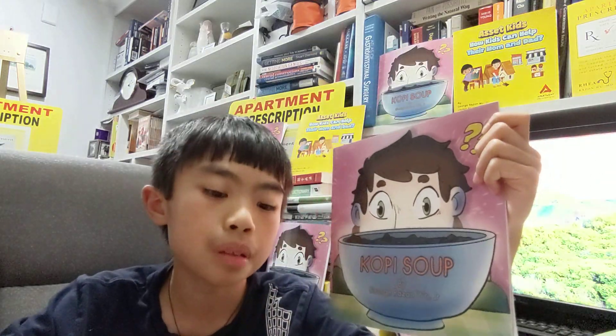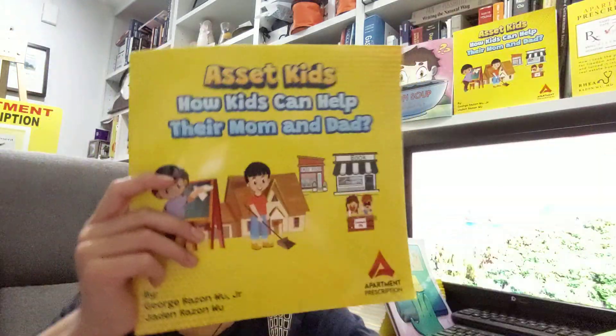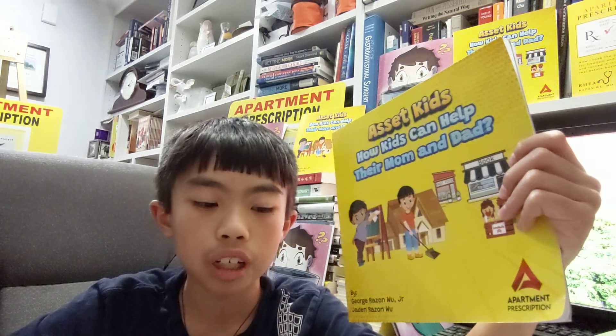Kobe's Soup is a book made by me about a guy named Bob and how he found a good soup to eat, but when he found out the ingredients, he was shocked. And Kids is a book that teaches kids how they can help their parents in their business. These books are on Amazon.